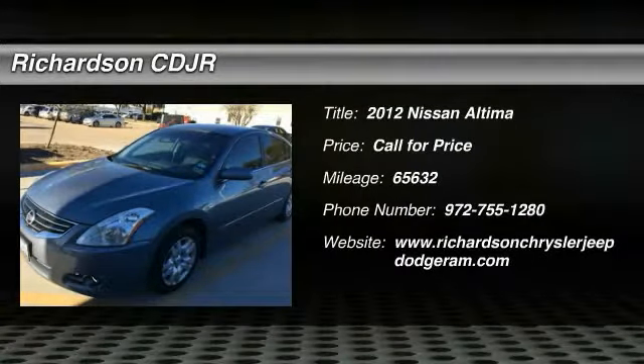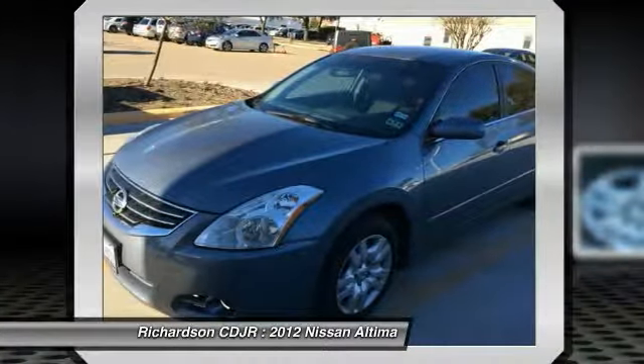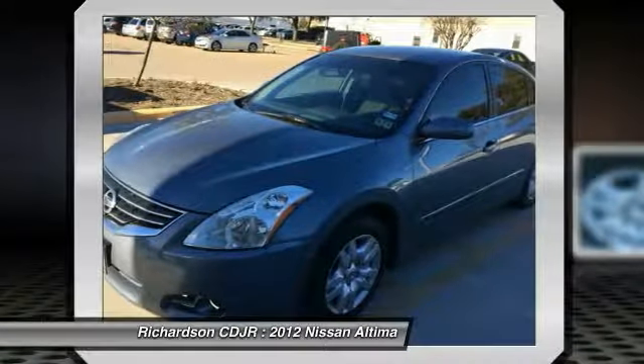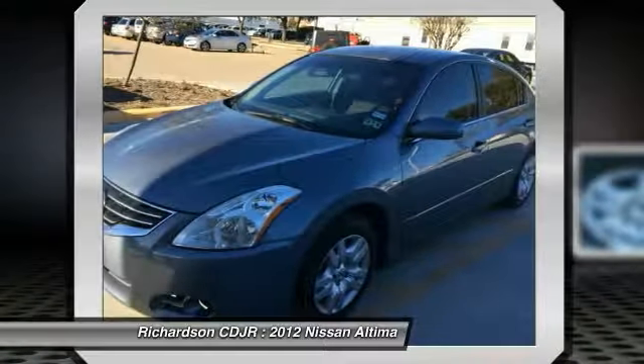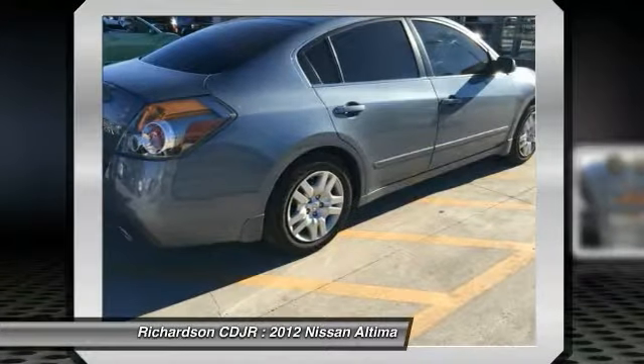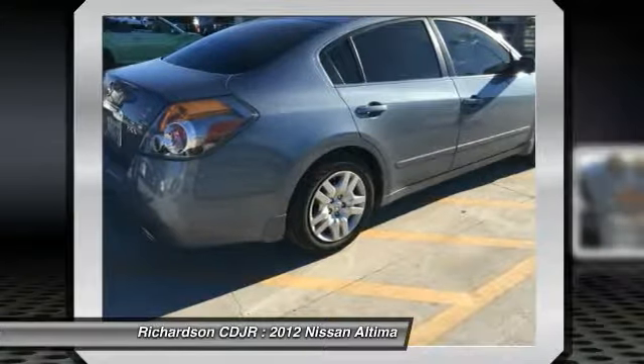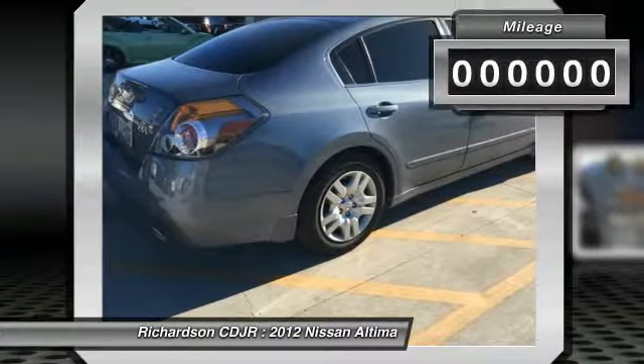2012 Nissan Altima. The Nissan Altima offers advanced features to make life easier, including push button ignition, which comes standard. Combine that with a powerful V6 or efficient four-cylinder engine, six standard airbags, and over 5,000 quality and performance tests, and you'll see the Nissan Altima is made to drive and built to last.